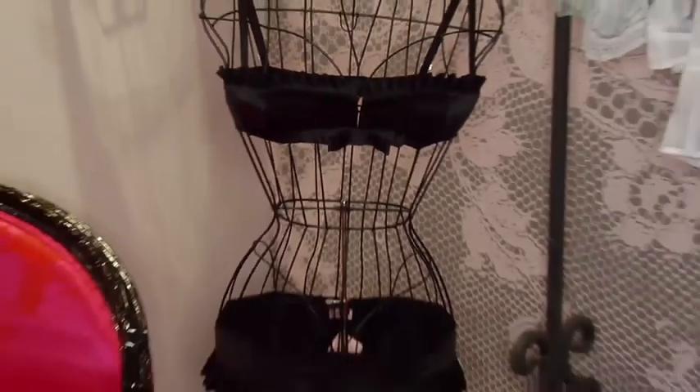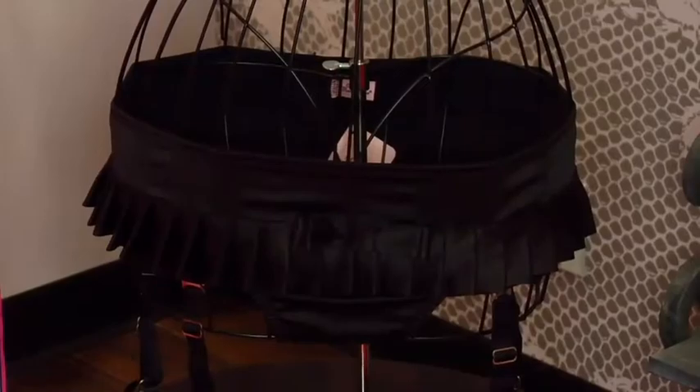Next we've got the Gangster, which is another classic Agent Provocateur piece. It's got a cute little balconette bra with pleating, and fun little pleating again on the skirt. It's very cute, very fun.